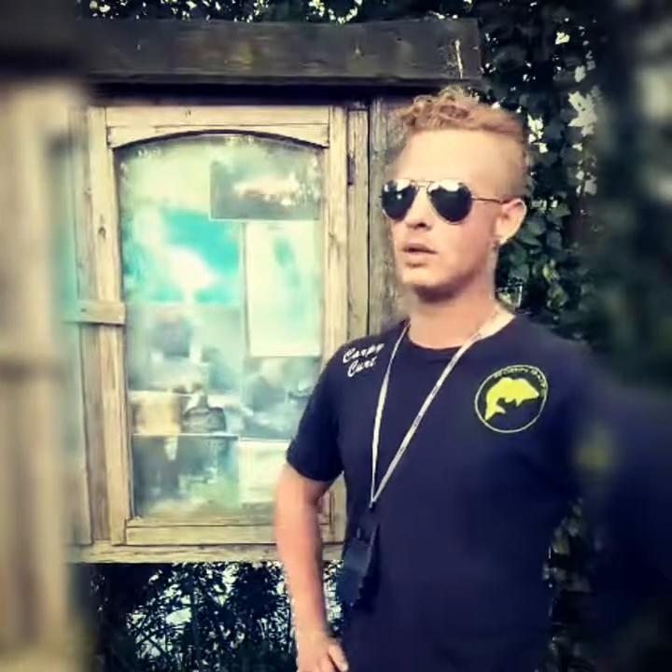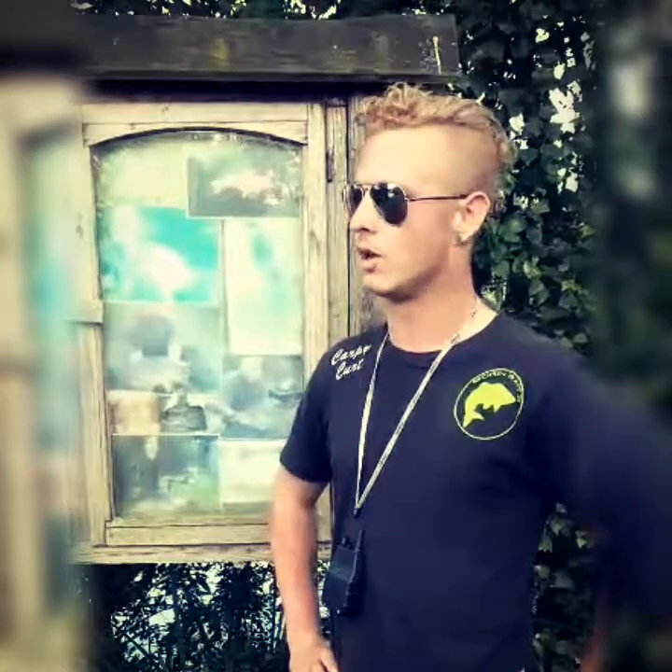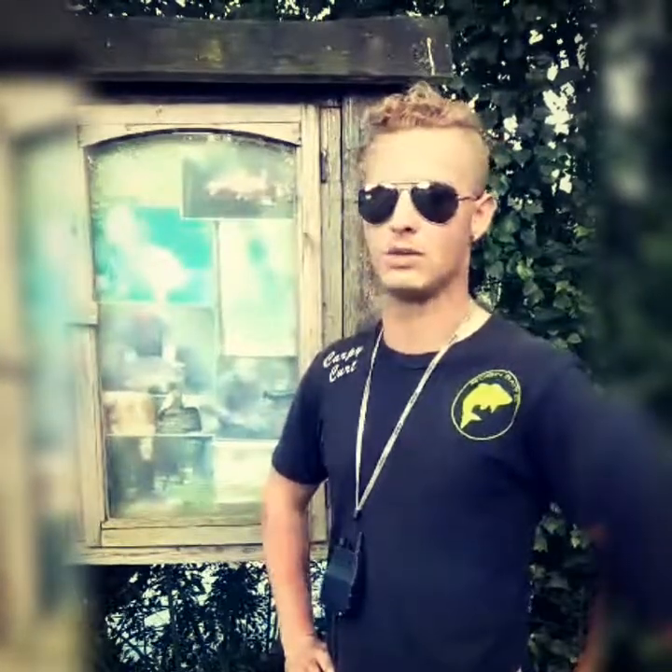We're here at Deepwater today for a quick 24-hour session. First time we've actually fished this venue — we've heard about it a lot, some good reviews, but it's the first time we've actually bothered to come down. It's quite local, only about half an hour from where we're based. It's not too far to travel and not an expensive venue — it's 15 quid for 24 hours, which is a fair deal.